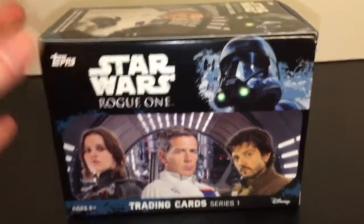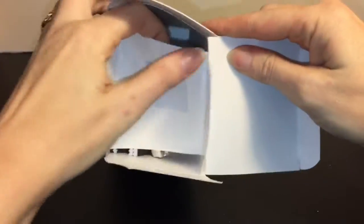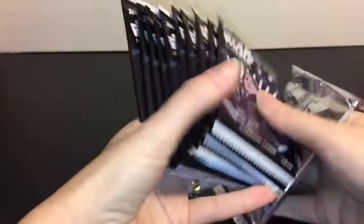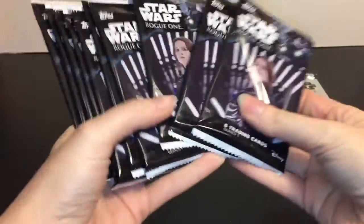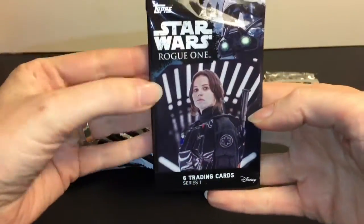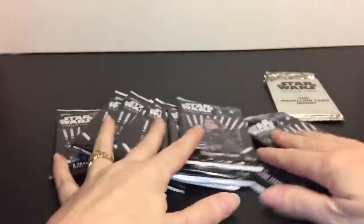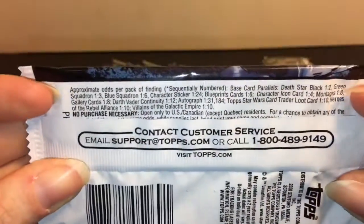Let's open this guy up. Inside, here are our packs. This is the medallion card - we'll save that for last. And then you get ten packs with six trading cards inside. Looks like they all have the same cover with Jyn there. Lots of fun stuff. Here's a look at the odds, and they have a lot of special cards.